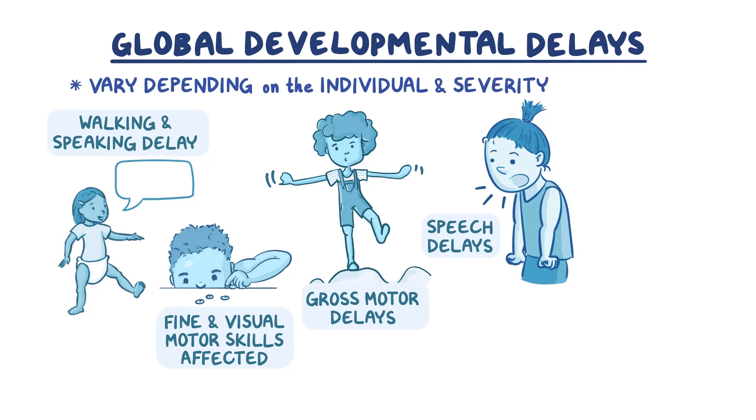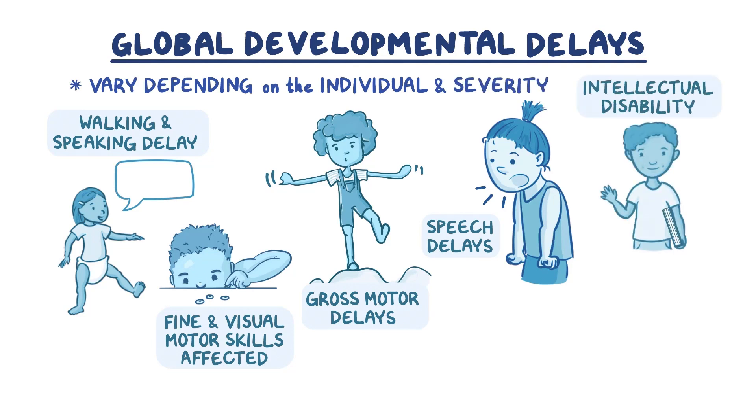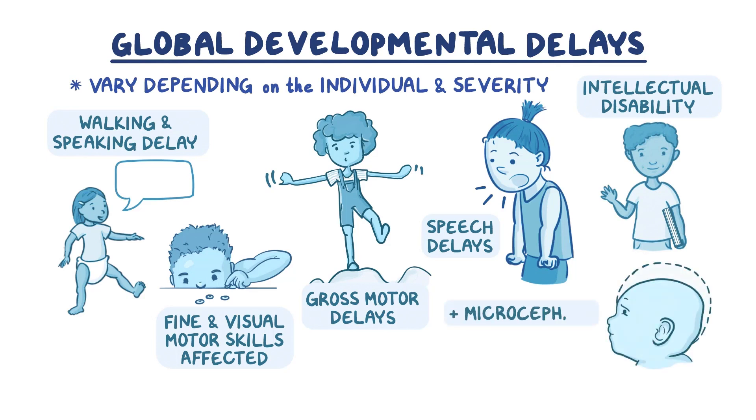Most patients experience some degree of intellectual disability. Additionally, because brain development is affected, patients may have microcephaly, which is when a child's head is smaller than expected for their age or family.